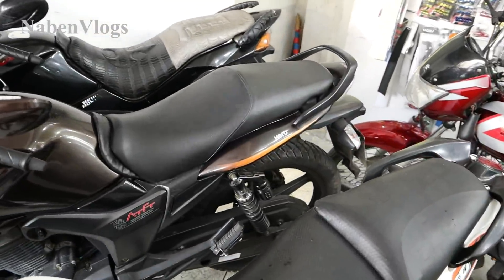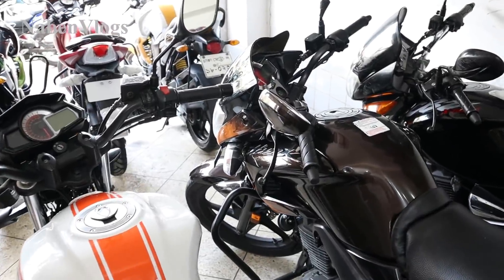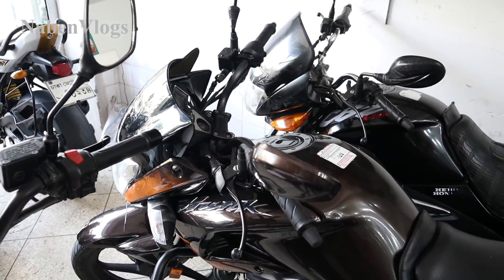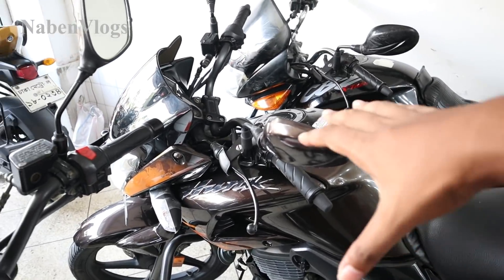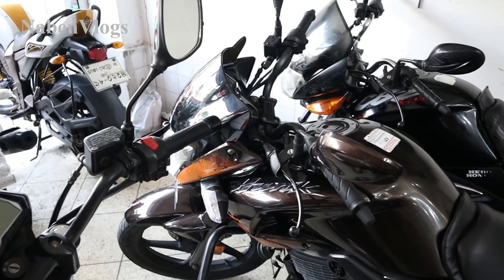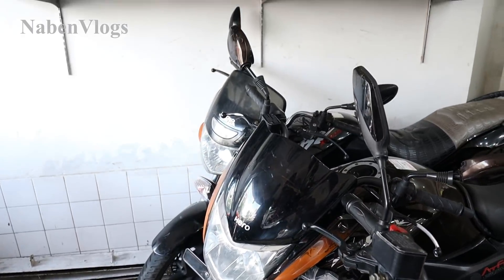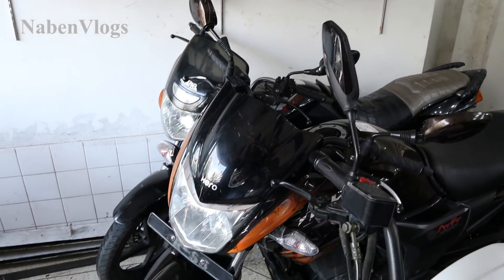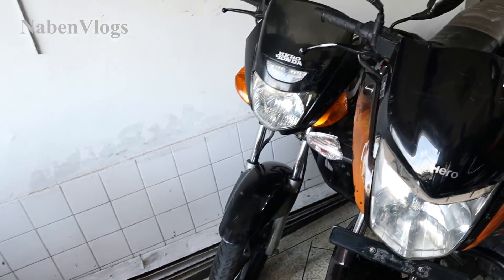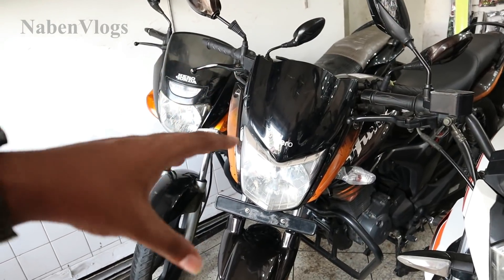Do you have a digital number? Yes. We have already serviced this bike. If we don't have a bike, then we will get it next time. This is already selling, so we can get this bike. We have to follow the rules and regulations. We have to do a service. We have to look at the used bike. We have to do a service.